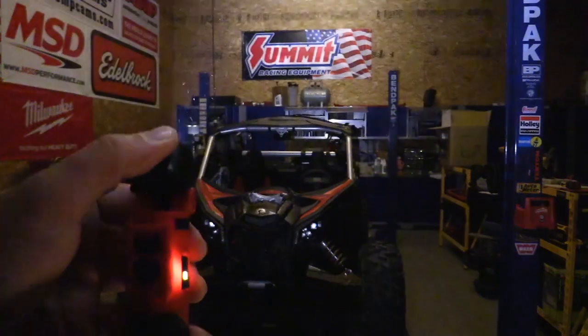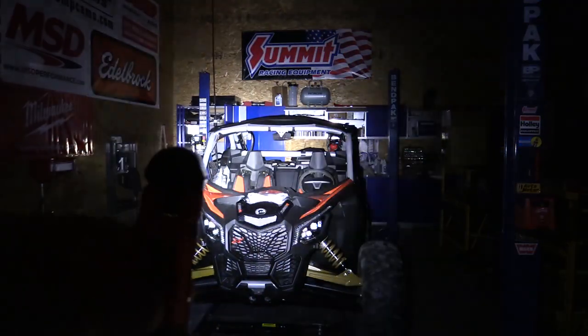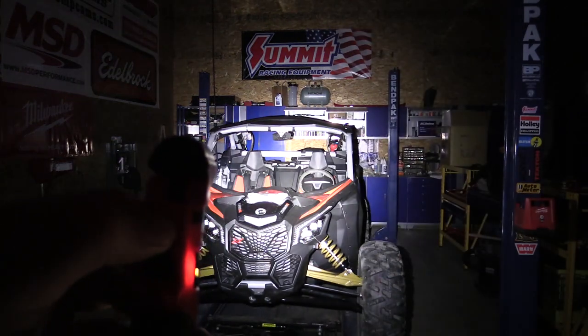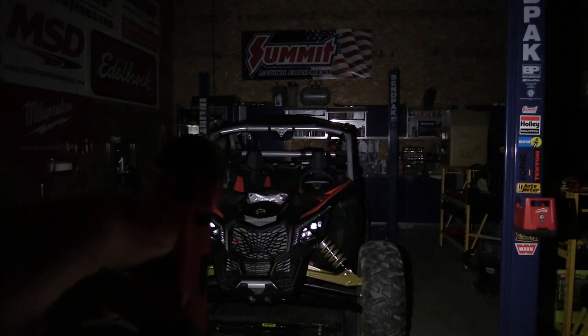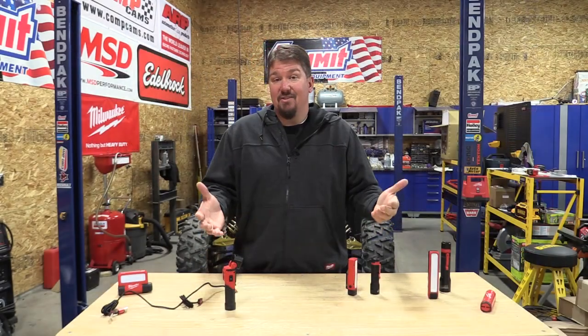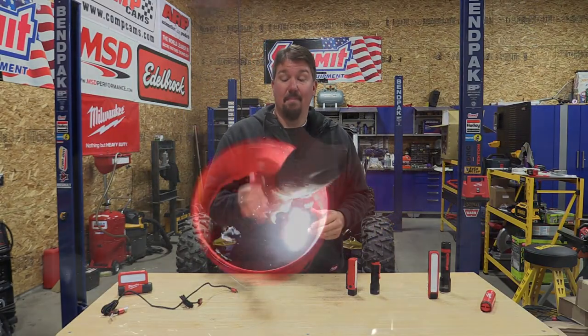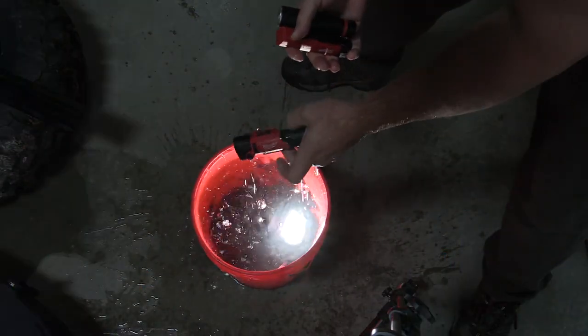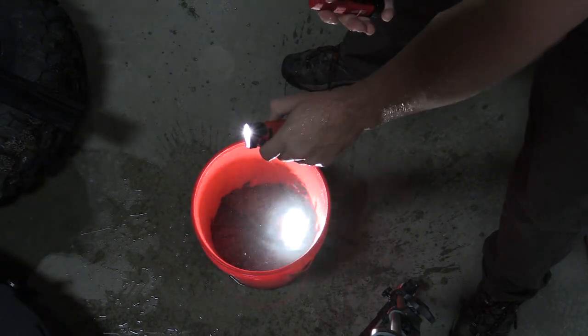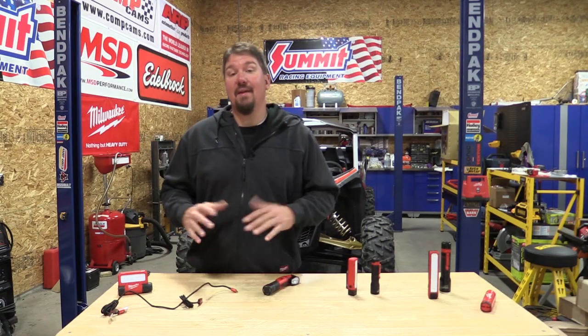It magnetically connects on the bottom so it can sit on a metal surface, and you can also pull out the red lithium USB battery if needed. I can't tell you how many times you just need a light down low and want the option of a softer floodlight versus a spotlight. Having both options makes this one of the better lights they have for construction, automotive, and home use.